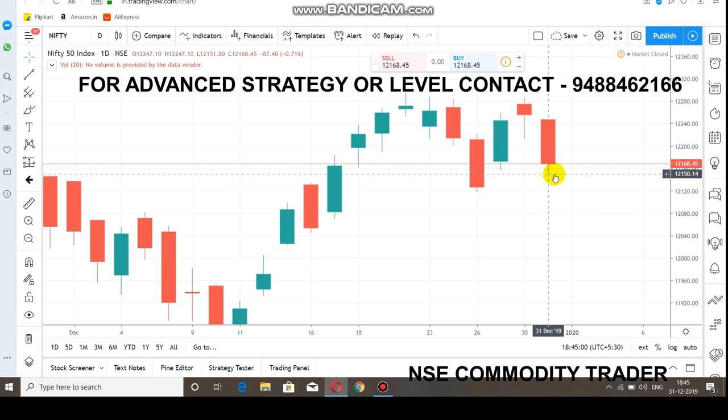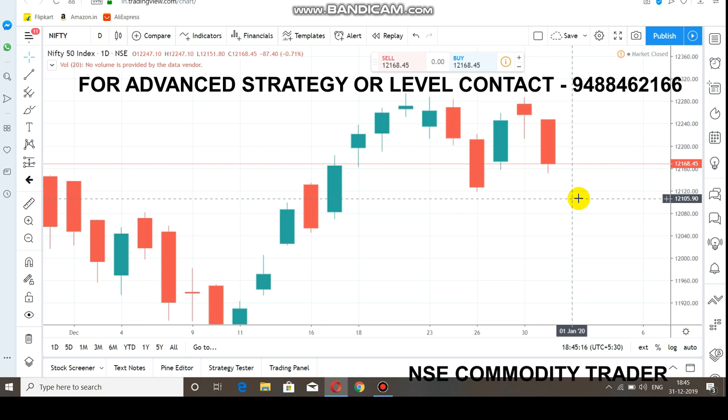If you look at the market at 12,150, then you will go down to the next level. The next support level is at 12,100, and the following level is at 11,500.